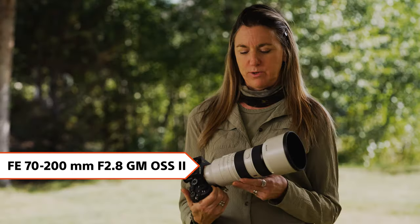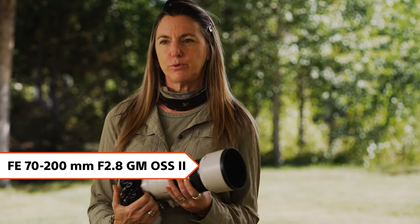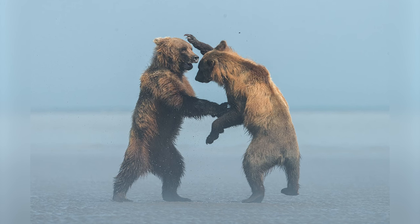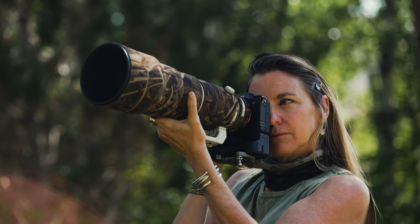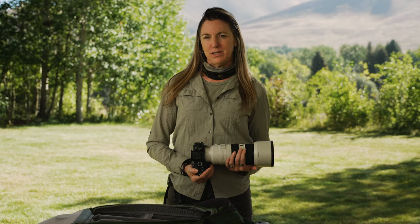The Sony 70-200 GM is one that recently came out that's just incredibly light and tack sharp. The 70-200 is great for mammals — such as if I'm in Yellowstone, this might be a good go-to for a bear or bighorn sheep.